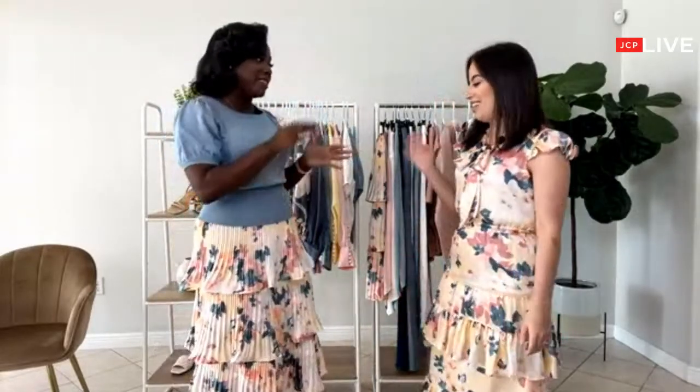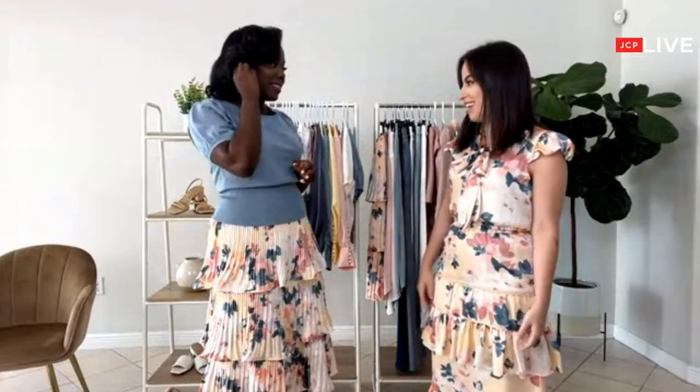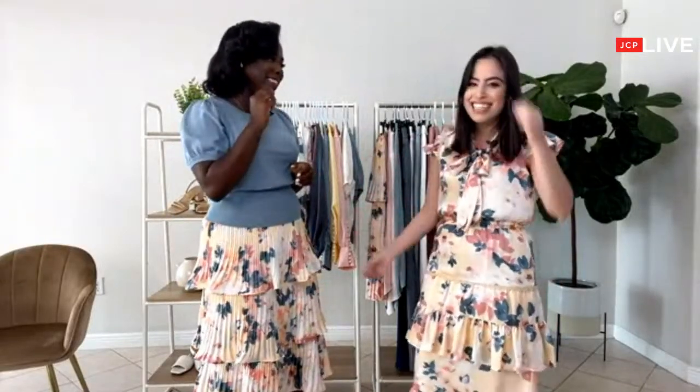You look amazing, by the way. I love your dress. I mean, you can see that I love this print. I'm all about midi dresses and skirts, so this collection is like a dream for me because it's everything that I love.